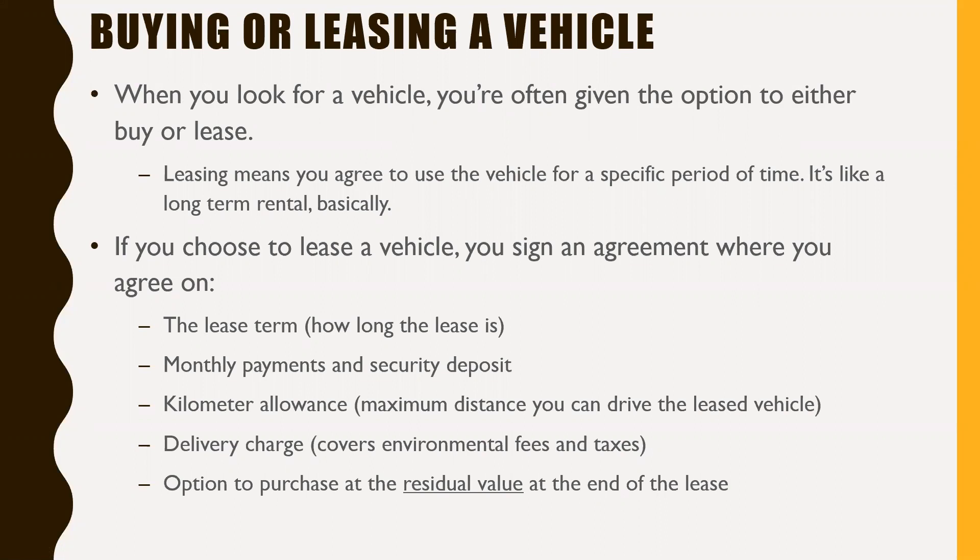If you choose to lease a vehicle, you sign an agreement where you agree on the lease term — in other words, how long you're going to have that vehicle. You also agree on the monthly payments and the security deposit, the kilometer allowance which is the maximum distance you can drive the leased vehicle, and a delivery charge which usually covers environmental fees and taxes.